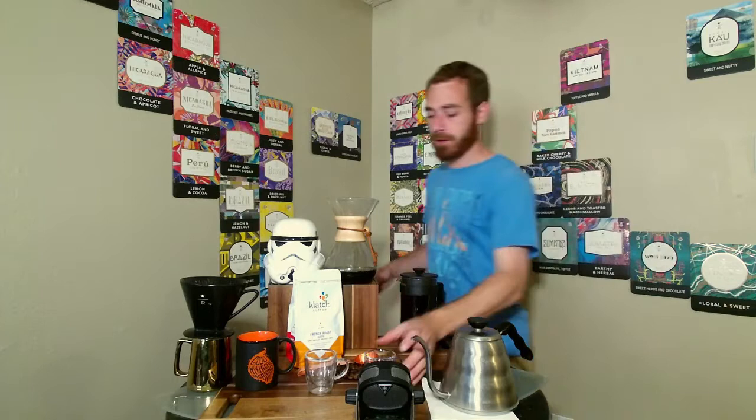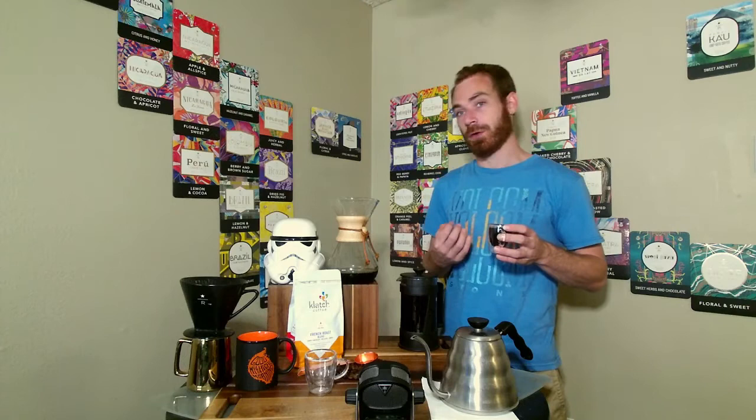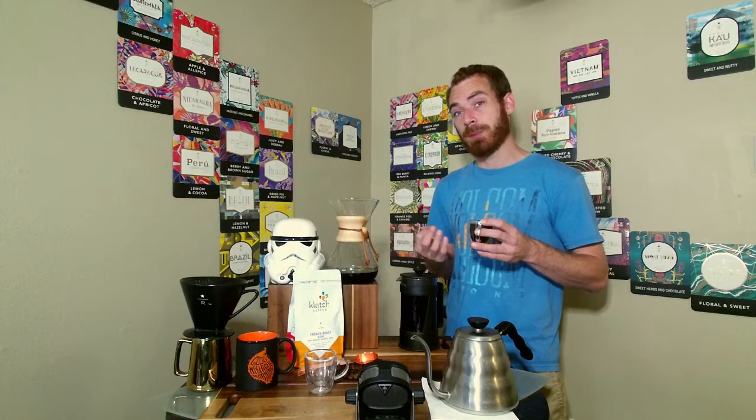Now we're going to do the Chemex. The Chemex uses a triple paper filter and a slightly coarser grind than the pour over. With the triple paper filter, we catch more of those sediments and oils. The triple paper filter has a major impact on flavor because we're filtering out more of those sediments and oils, making it a much smoother and cleaner cup of coffee.